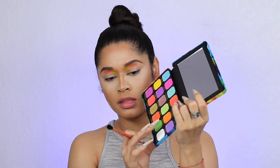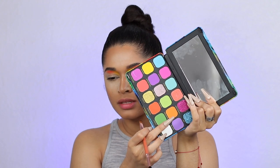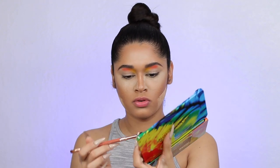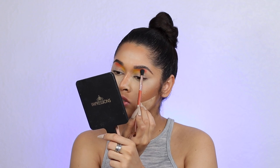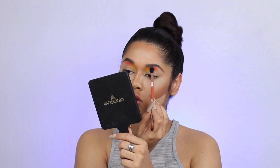I'm actually going to take the shade Toucan Play, which is more of like a tamarind shade, and I'm going to take it on a blending brush — the other side of the brush I'm actually using — and try to mix in those shades right in the middle, in between the yellow and the orange, just so that they look more blended and like they're coming out of each other.